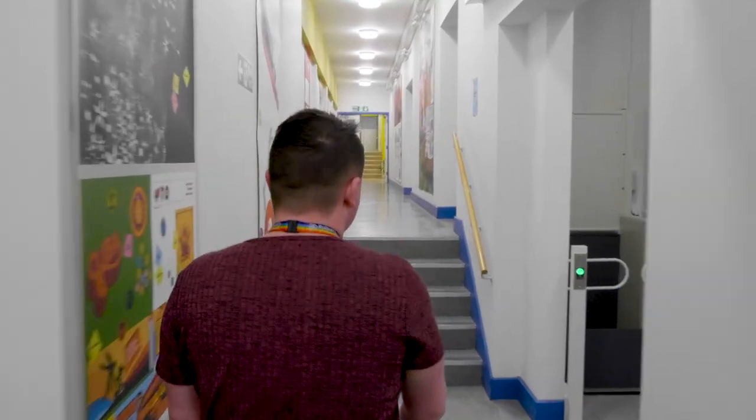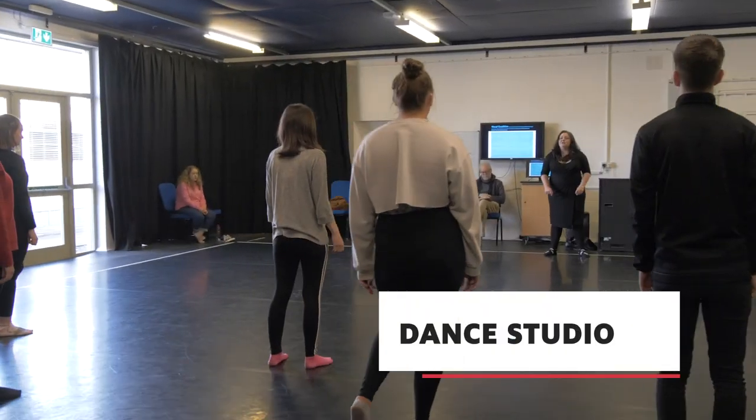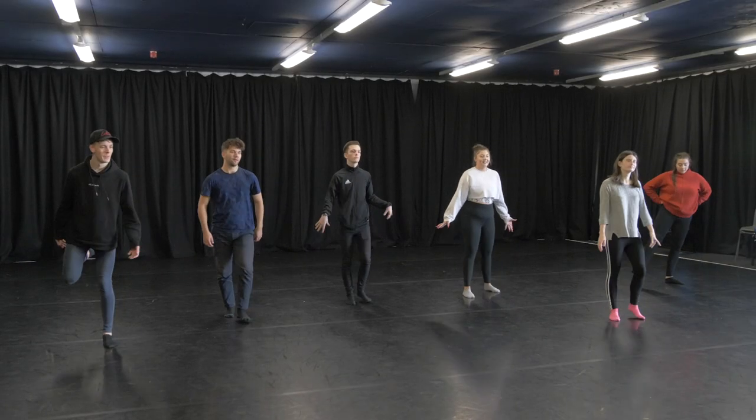I'm going to show you one of our studio spaces which can also be used as a performance space. We're really quite lucky that a lot of our studio spaces can also be turned into more of a performance venue. It's just a really nice, light, creative space.